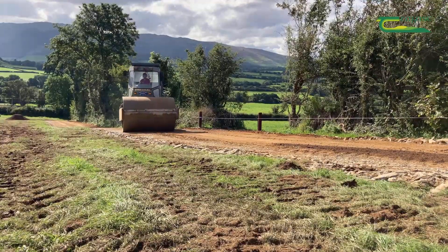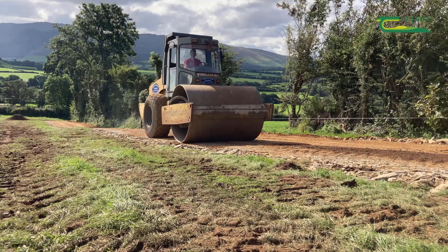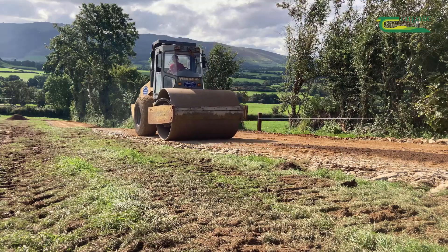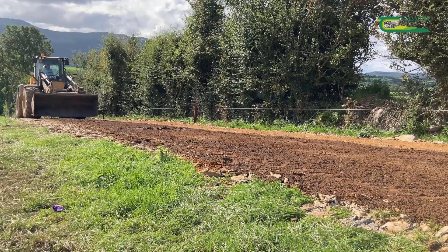The foundation layer is compacted with a heavy vibrating roller before the surface dust is applied. I normally recommend applying about an inch, or 25 millimetres, of surface dust, and this will be an even layer across the roadway.